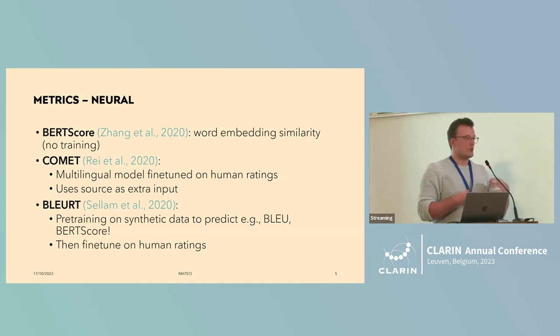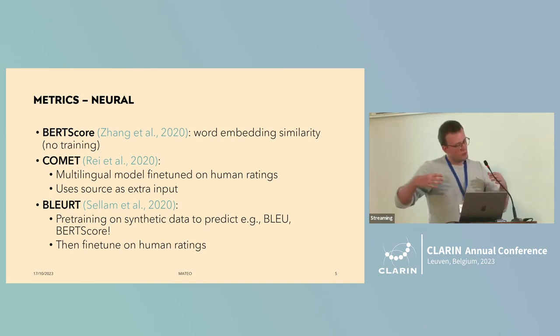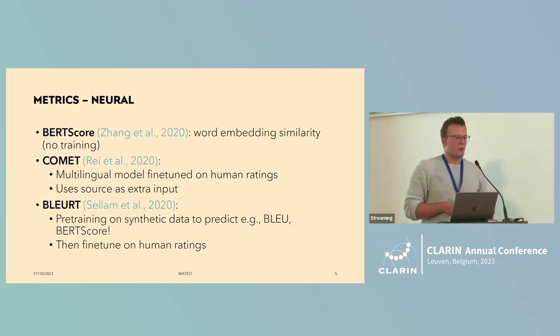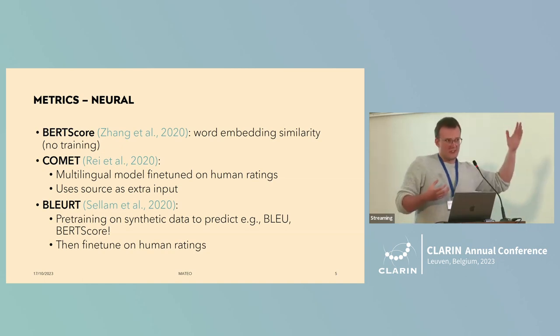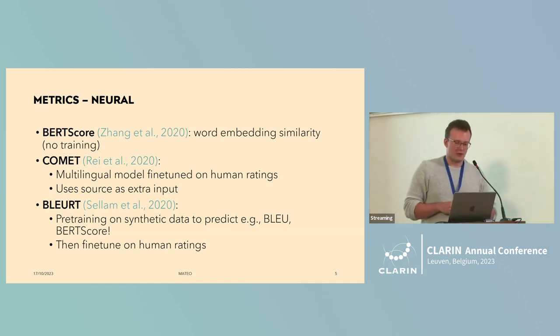Then there's COMET, which does fine-tune an existing model. What's special here is that it also uses source text as input — you have source text, an MT output, and a reference translation, put through a model to predict its quality score. Finally, there's a third metric that pre-trains on a lot of synthetic data including MT signals, essentially teaching a model to predict other metrics, and later fine-tunes it on human ratings.